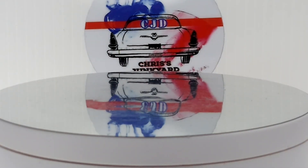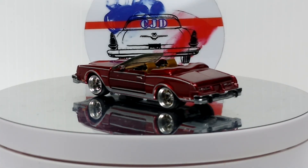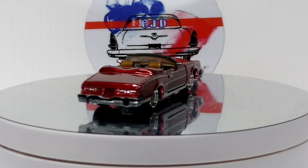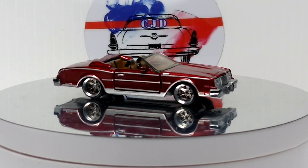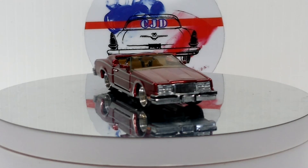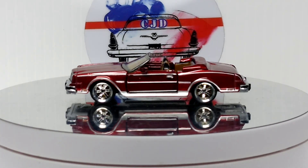Next up we got an 83 Buick Riviera — Matchbox with moving parts that I customized. I left the paint the same, just changed the wheels and detailed the interior. Not a full custom, but I think it came out pretty cool.